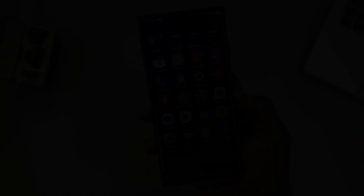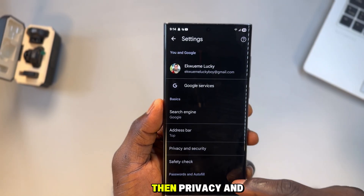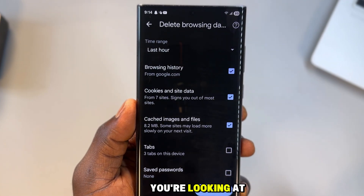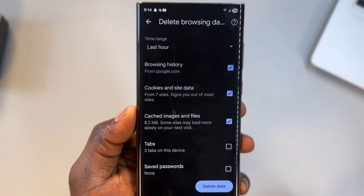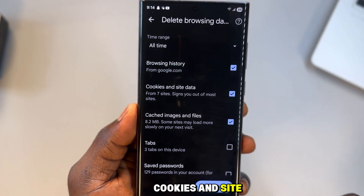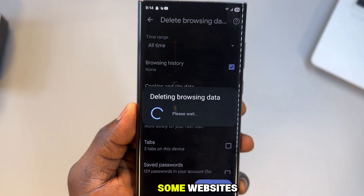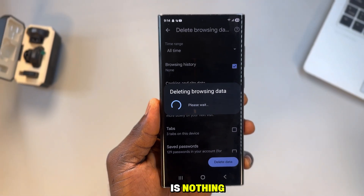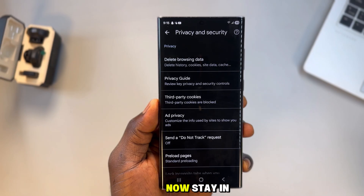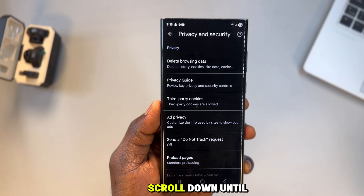First, open your browser, tap the three dots, go into settings, then privacy and security, and open clear or delete browsing data. When you do this you're looking at a complete history of your online life. Set the time range to all time, select browsing history, cookies and site data, and cached images and files. Tap clear data then select delete. This will log you out of some websites, but that inconvenience is nothing compared to someone else seeing everything you've ever searched or visited.